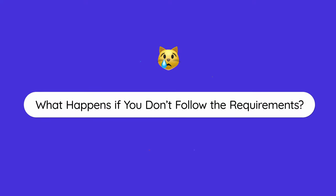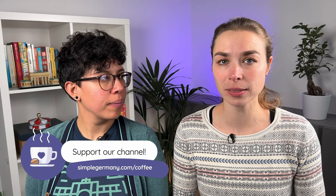What if you travel to Germany with your pet and don't follow all the requirements? You and your pet might be in trouble. We learned about this in detail when we visited the animal shelter in Düsseldorf, which has a quarantine section and receives pets directly from the local airport that don't meet the requirements.